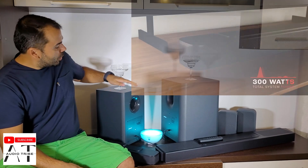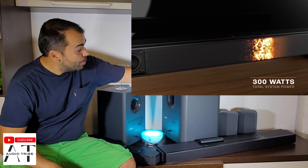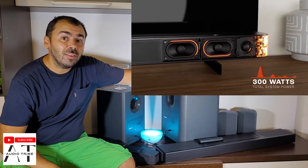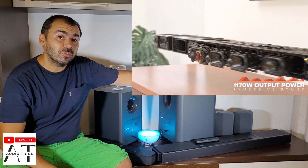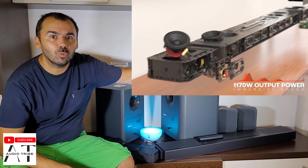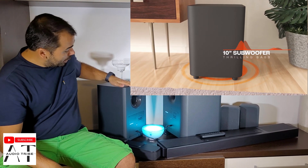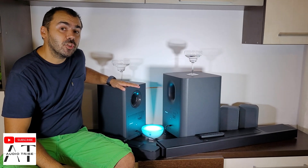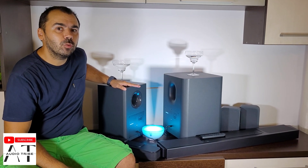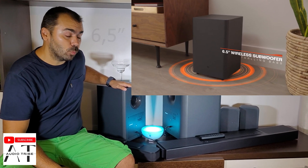The JBL BAR 2.1 has 300 watts while the JBL BAR 1300 has 170 watts. The subwoofer from the flagship has 300 watts that comes from a 10-inch wireless subwoofer, while the small subwoofer from the JBL BAR 2.1 is only 200 watts coming from an 8-inch wireless subwoofer.